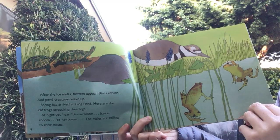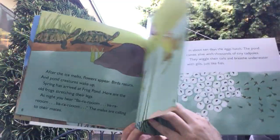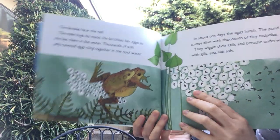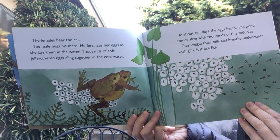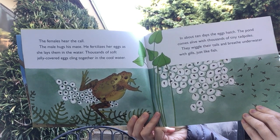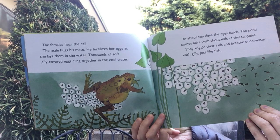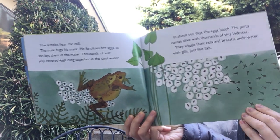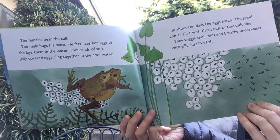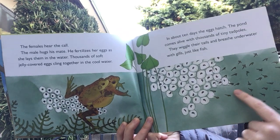Where we live we don't get ice on our ponds very often, but other parts of the country it happens more. The females hear the call. The male hugs his mate — he fertilizes her eggs as she lays them in the water. Thousands of soft, jelly-covered eggs cling together in the cool water. In about ten days these eggs — here's the eggs, where they might be spawn — hatch.